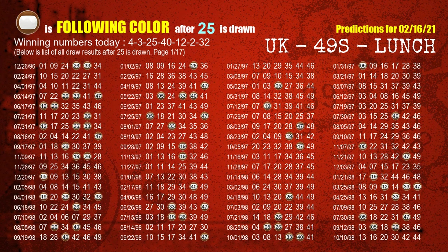The third winning number is 25. The most frequently following color is brown when 25 is the winning number in the last draw.